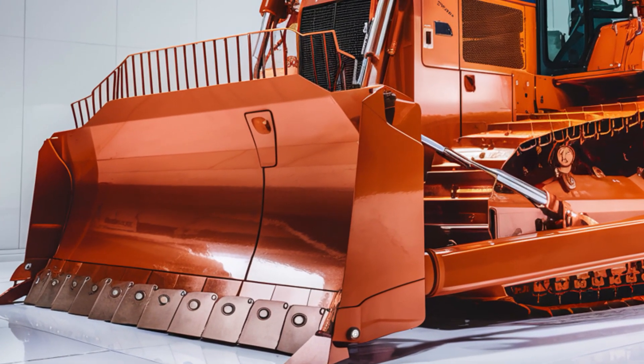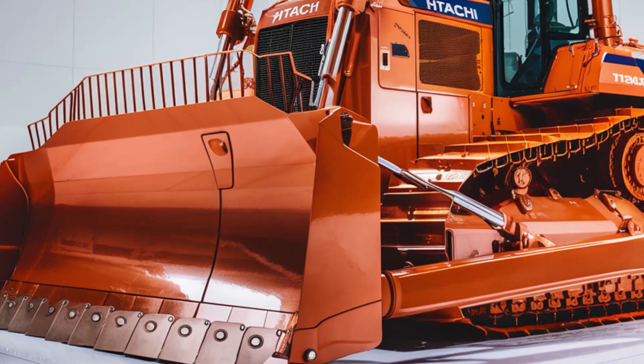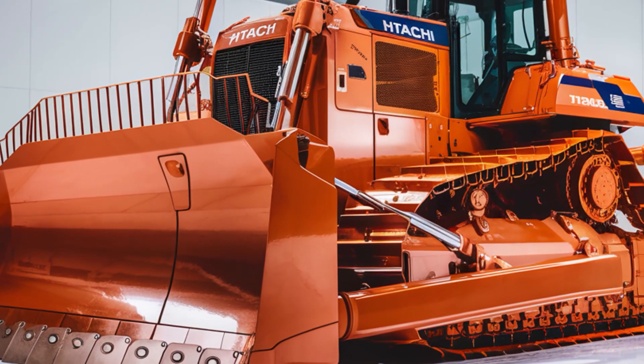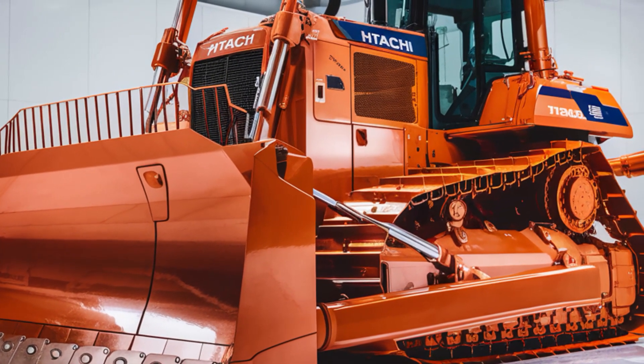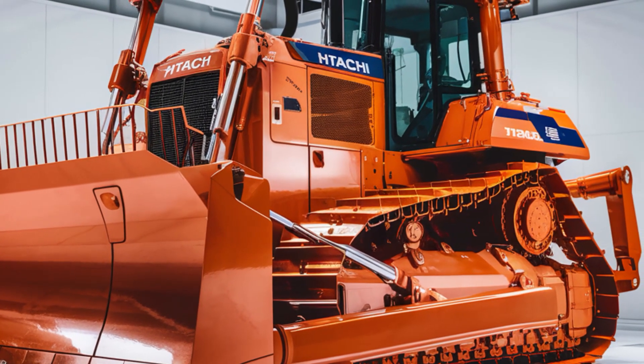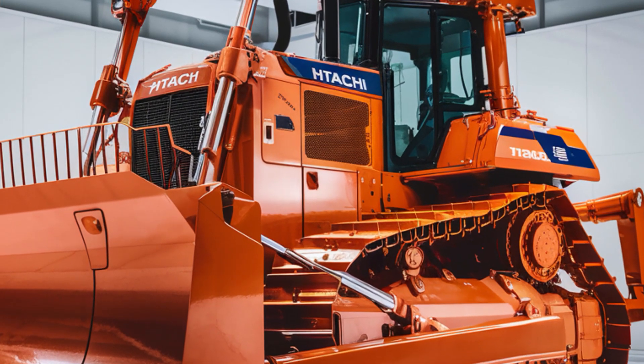Backing up this impressive machine is Hitachi's renowned service network. With a comprehensive warranty and access to a global network of service centers, you can trust that your LX70 will stay operational for years to come. Hitachi's commitment to reliability means you're not just buying a machine, you're investing in a partnership.